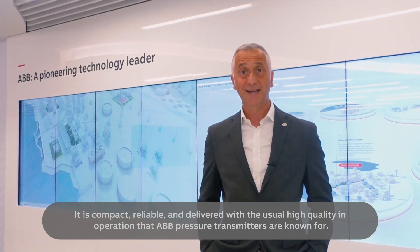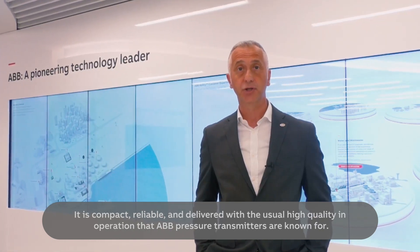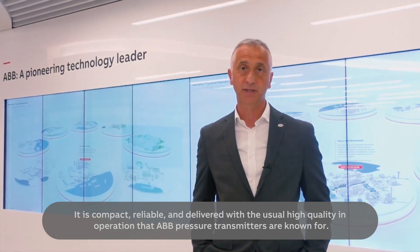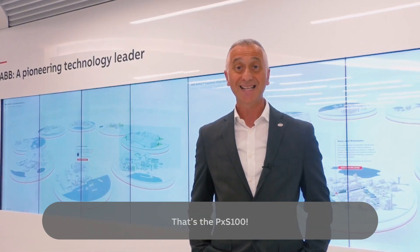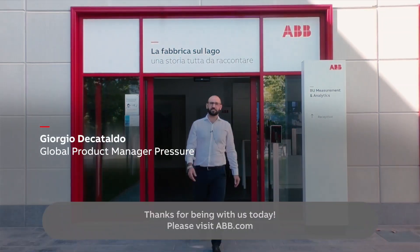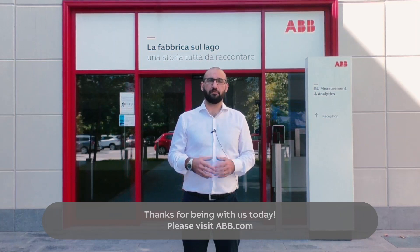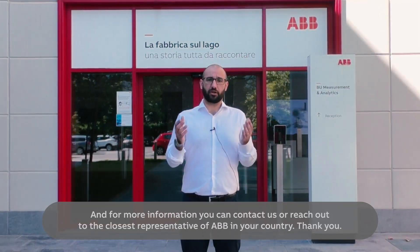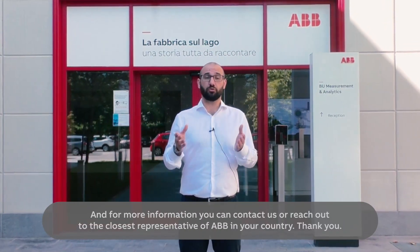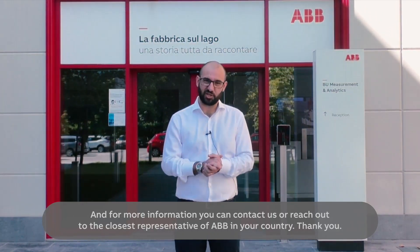It is compact, reliable, and delivered with the usual high quality in operation that ABB pressure transmitters are known for. That's the PXS100. Thanks for being with us today. Please visit ABB.com, and for more information you can contact us or reach out to the closest ABB representative in your country. Thank you.